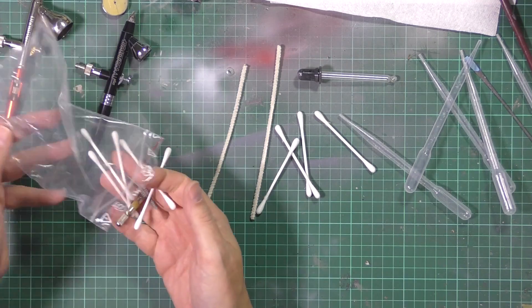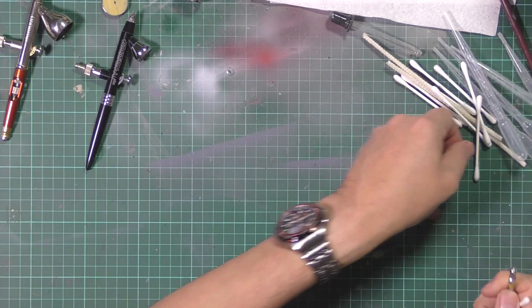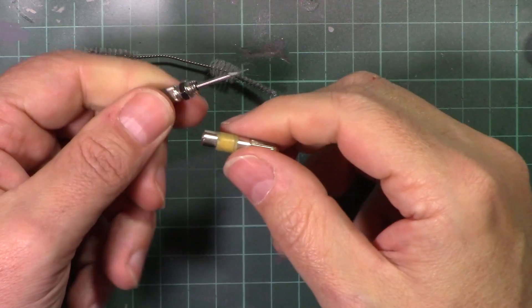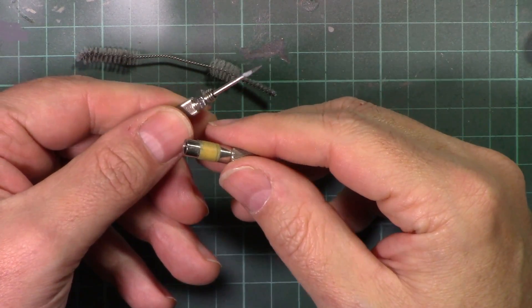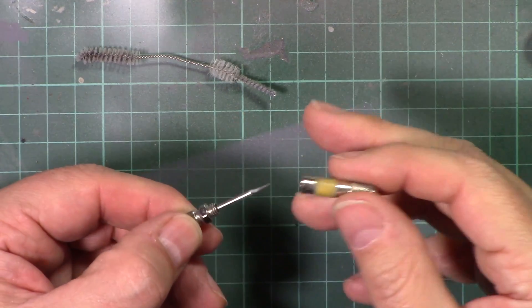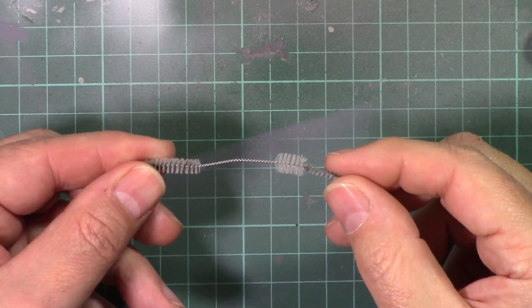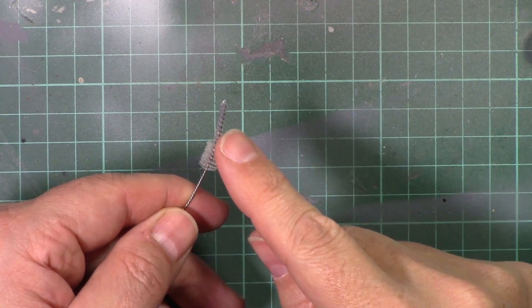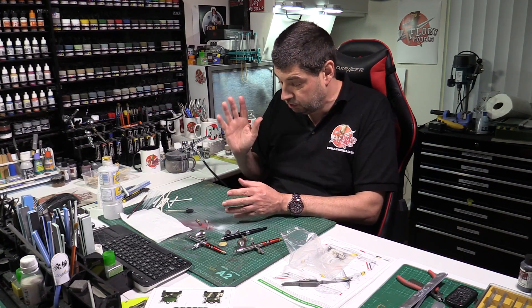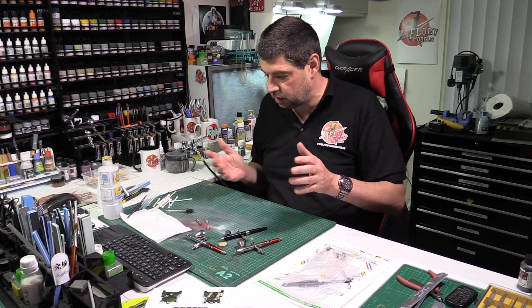The two key bits are these two. This is a reamer - a cleaning tool for the nozzles out of HNS brushes. Only use it on Harder and Steenbeck - don't stick it in anything else because the chances are you'll split it and ruin it. I've also got a cleaning brush here designed to fit in HNS brushes. The reamer I have no idea how much it costs, the brush thing's quite cheap. Very worth having them - if you haven't got them, it's not necessary but it just makes things a lot easier.